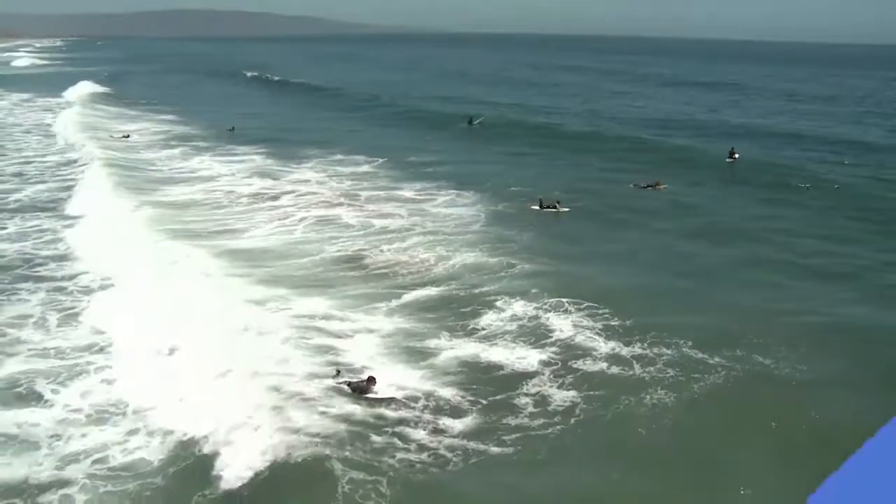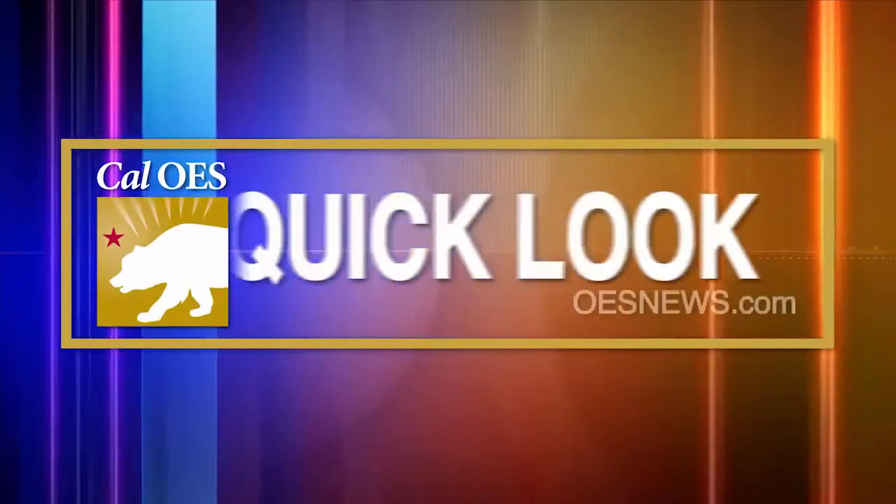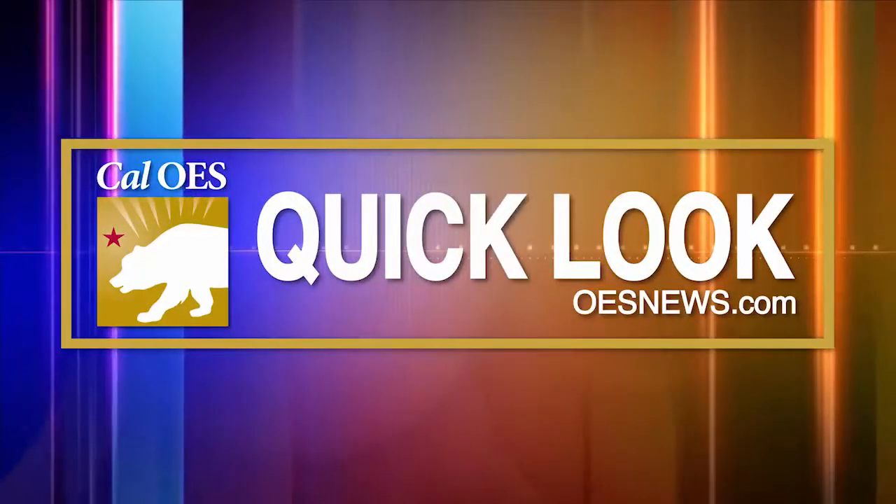You can learn more about rip currents and get additional information and safety tips by visiting oesnews.com. And make sure to follow us on Facebook, Twitter, and Instagram.